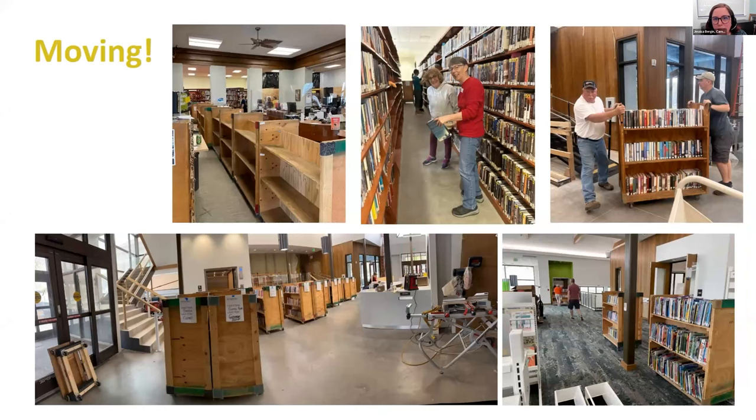Recently last month, the addition was completed and we started the moving process. We did close for four weeks for moving. We did not hire movers — we elected to do it ourselves and save quite a bit of money on that process. We rented around 80 of these wood book carts and had quite a few great volunteers and staff come in, along with some city public works staff. It was really hard work, but it was actually kind of fun because we had so many people helping and we all got to enjoy that work together.